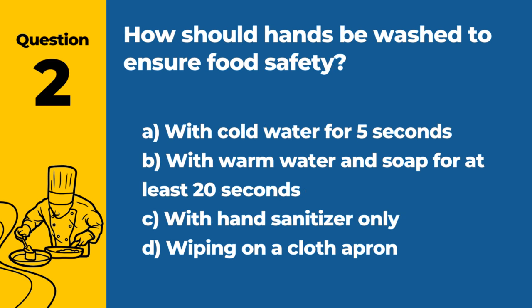Question 2. How should hands be washed to ensure food safety? A. With cold water for 5 seconds. B. With warm water and soap for at least 20 seconds. C. With hand sanitizer only. D. Wiping on a cloth apron. Answer: B. With warm water and soap for at least 20 seconds. This method effectively removes germs and contaminants from hands.